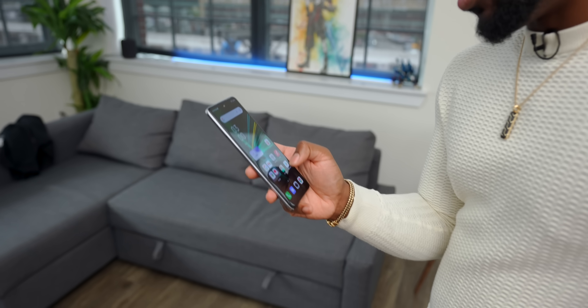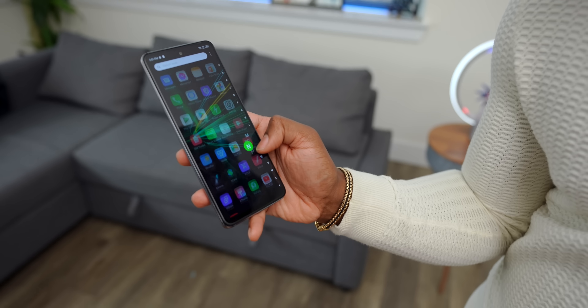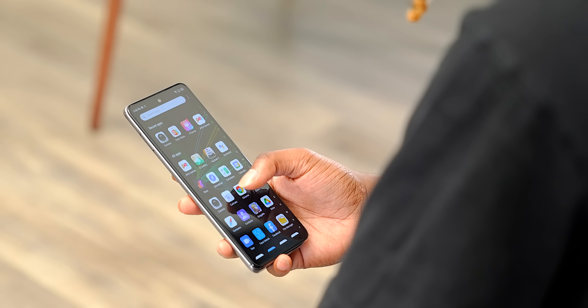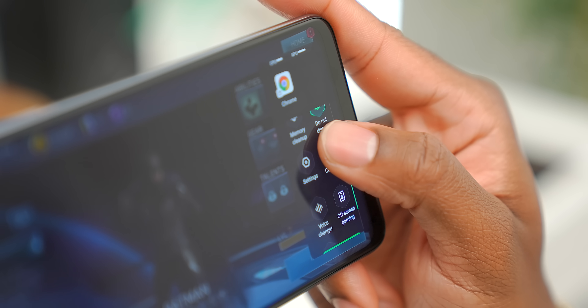Now let's talk about just navigating the phone. We're running at 120Hz so it's a really smooth experience as you scroll. The icons look nice and clean, and I like the animations too. This is their XOS operating system, which runs Android 11. It's actually pretty smooth. Let's jump into a game to see how smooth it really is — we've got those high frame rates, so let's see how it does gaming-wise.